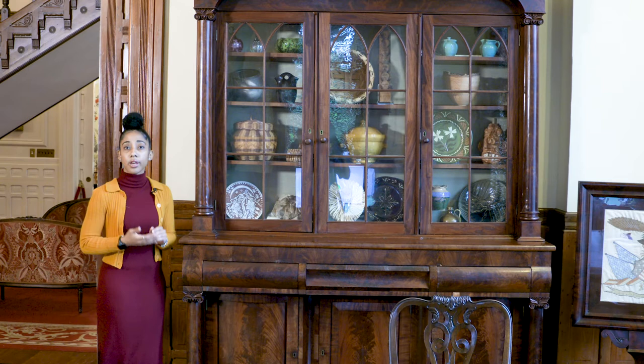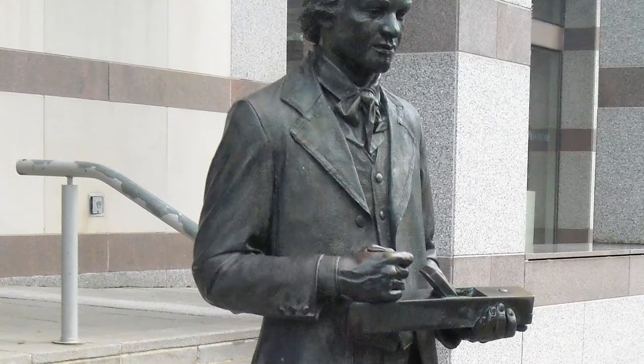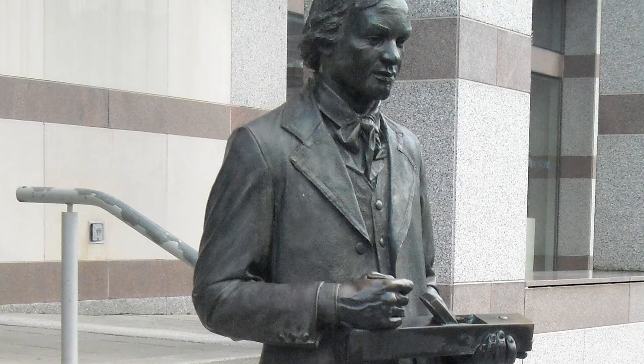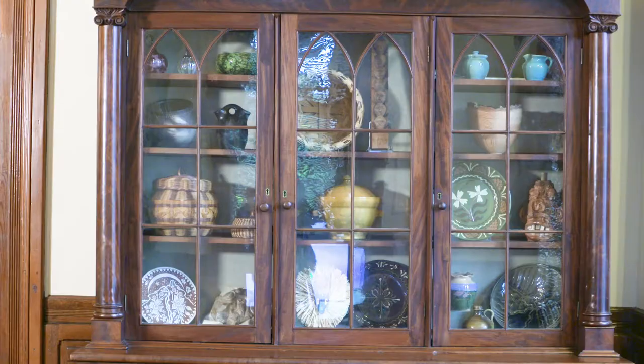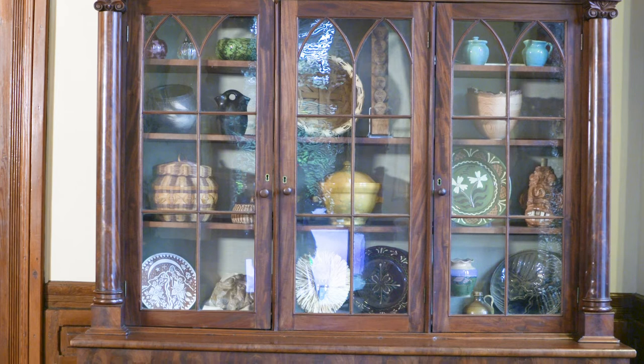Another piece of furniture in this room that highlights the crafts of North Carolina is this cabinet right here. This cabinet was created by Thomas Day. He was a master craftsman here in North Carolina — a free man of color who owned a craft shop in Milton, North Carolina. This was a phenomenal achievement for a man of color here in the state of North Carolina, especially in the antebellum South. Today, this cabinet houses crafts from artisans all across the state of North Carolina.